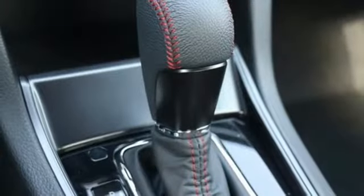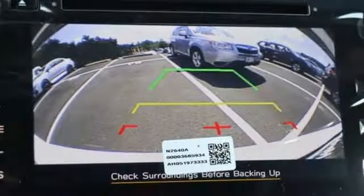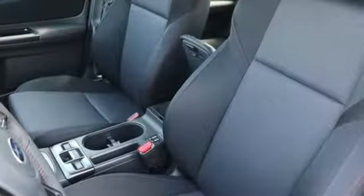Power heated mirrors, front heated sports seats, streaming audio, leather steering wheel, wireless phone connectivity, and continuously variable automatic transmission.